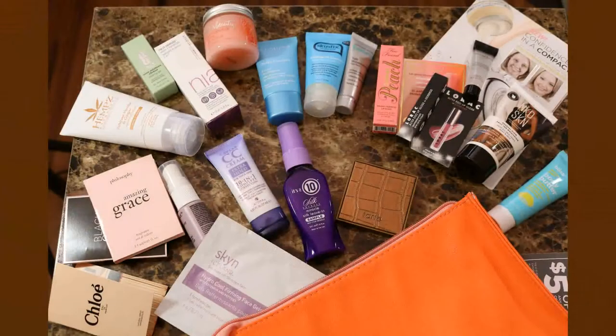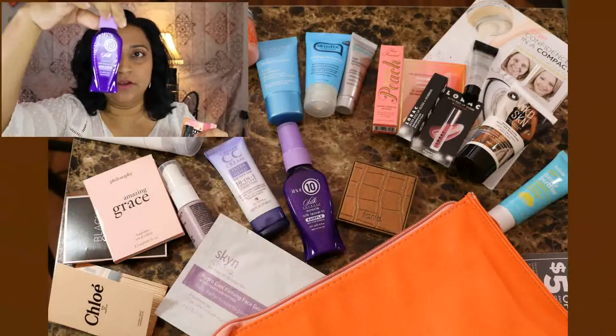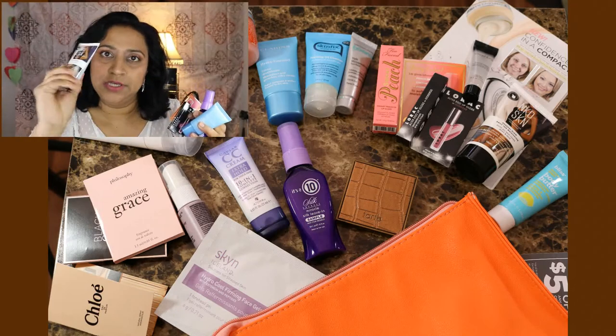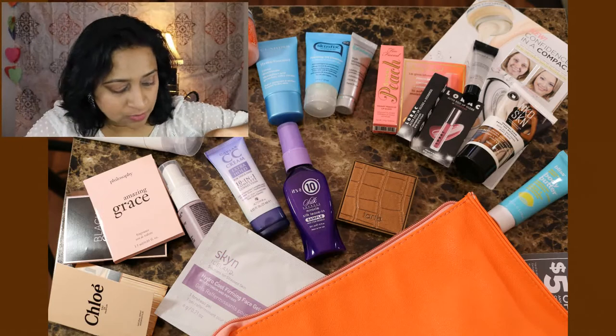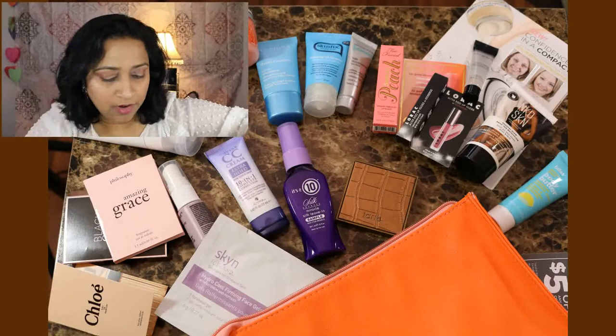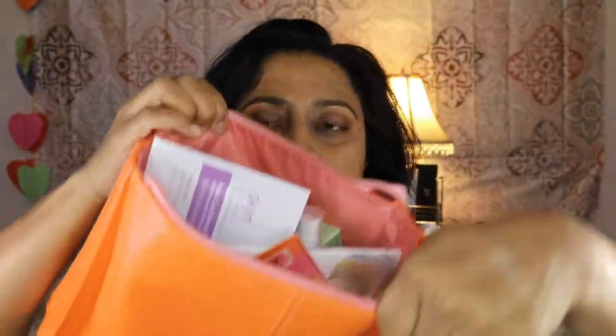Before we start, let me show you what I got. This was the most recent one and it has a whole bunch of stuff: a Lorac lip gloss, a Sweet Peach lip gloss, an It's a 10 leave-in conditioner, a Clarins moisturizer, a Naked Skin tanning moisturizer, a Tarte bronzer, Living Proof perfecting spray, Exuviance skin polish, caviar CC cream for your hair, and a skin forehead mask.